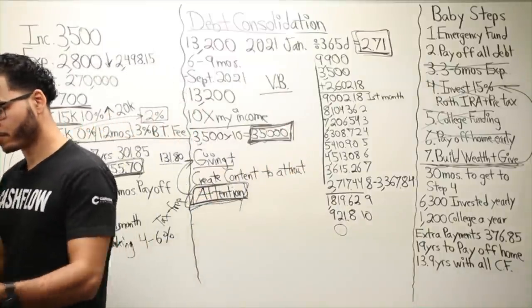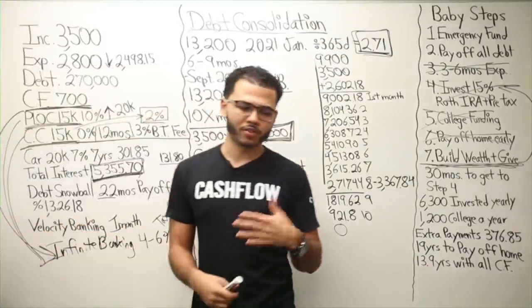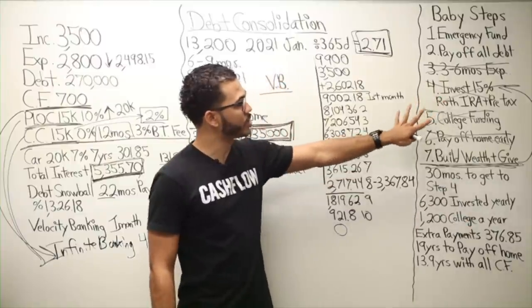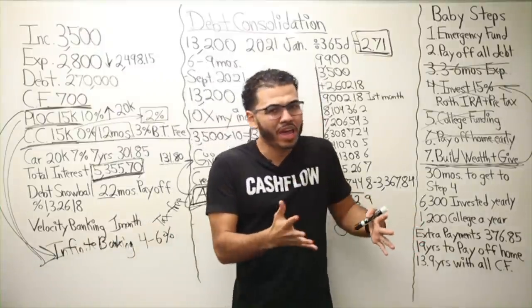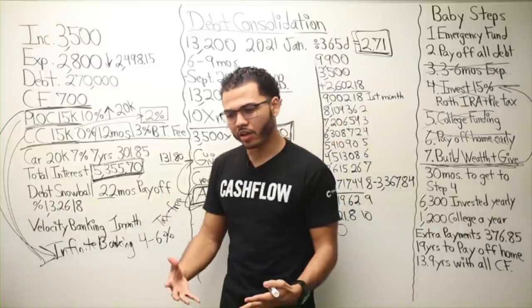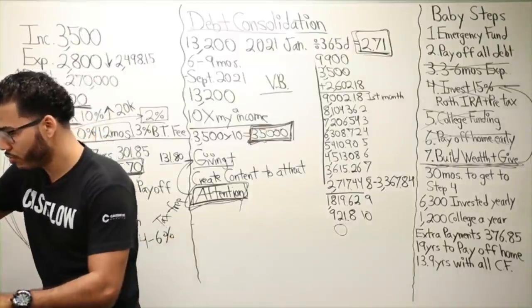So it's what money can do for you — to put you in a much better position to do step seven, build wealth and give. If I can get to that very fast, why wouldn't I? When doing velocity banking, I feel more free under the current system. Going from $3,500 to $35,000 seems unreasonable at first, but you'd be surprised how fast it happens if you follow some fundamental principles — starting with giving.